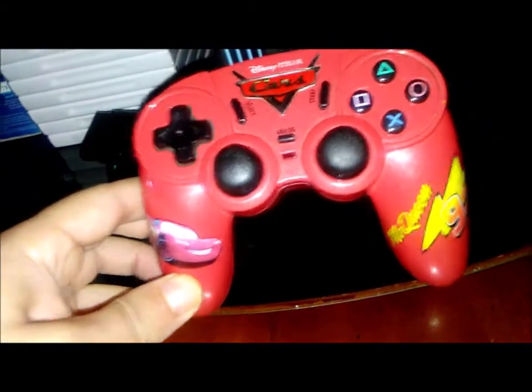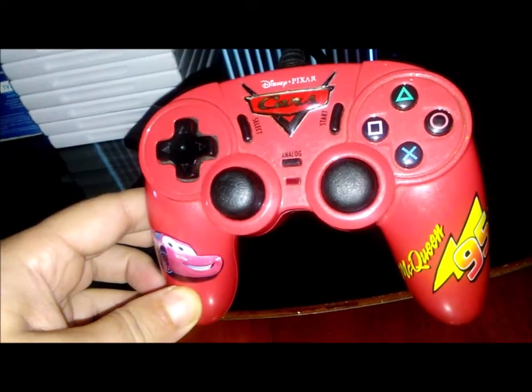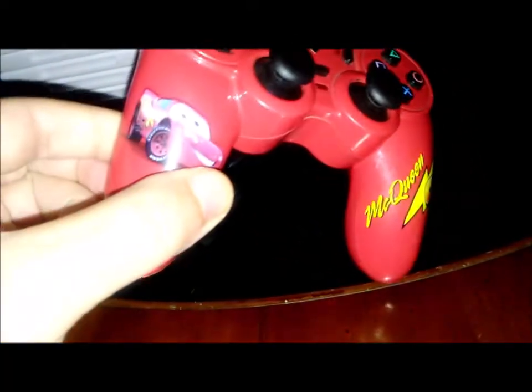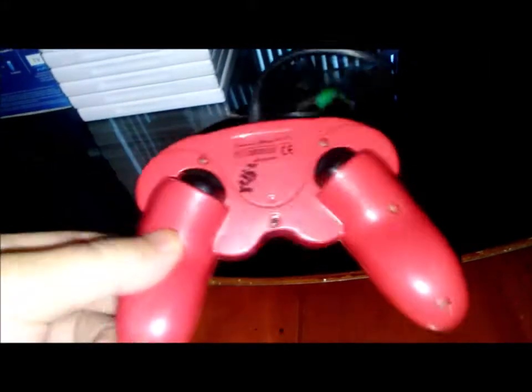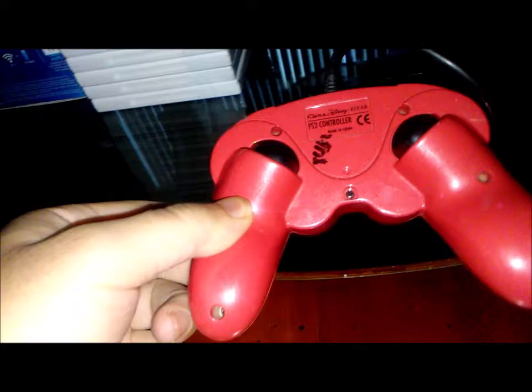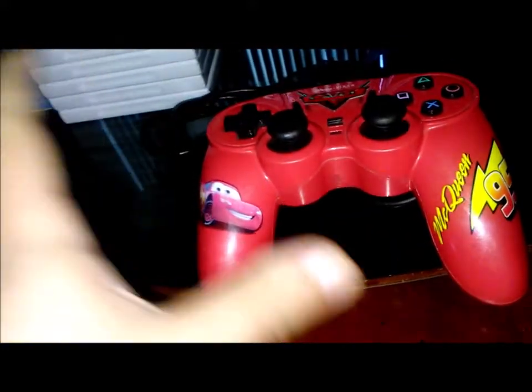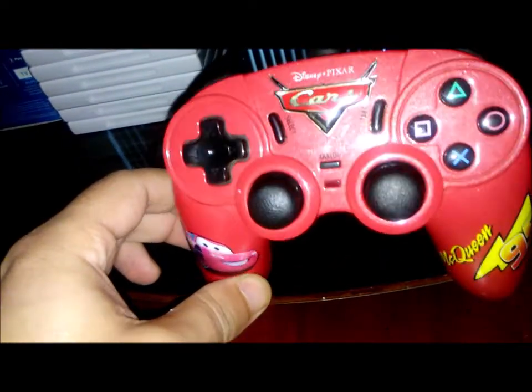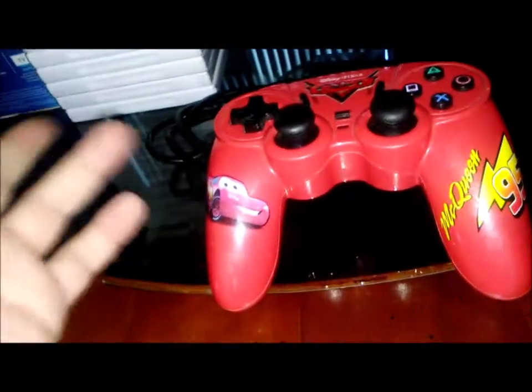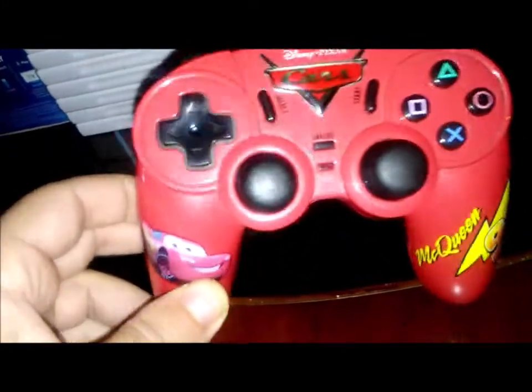I also picked up a PS2 controller — Disney Pixar Cars themed. I like getting these controllers that are movie or video game related, and this is actually both. A buck for it and it looks pretty clean overall.